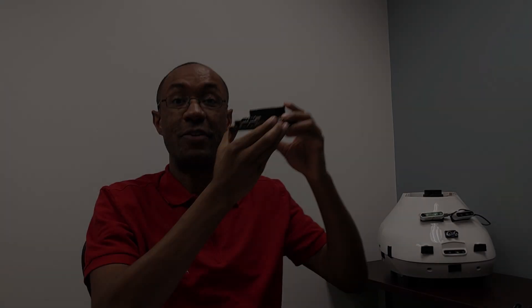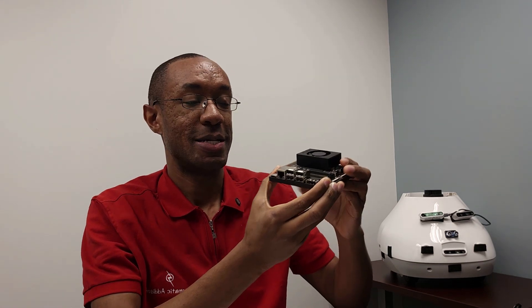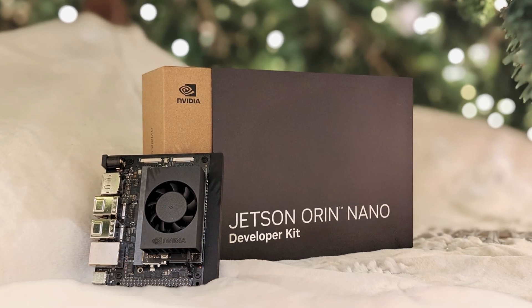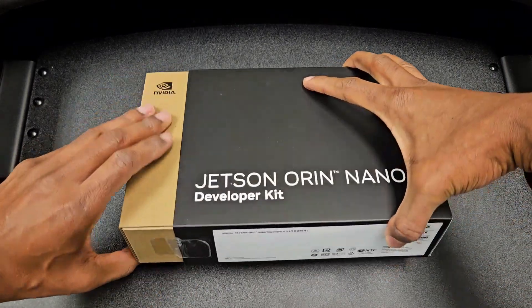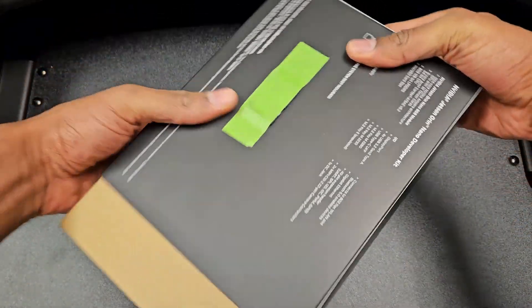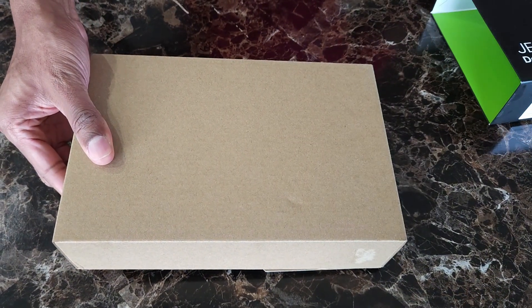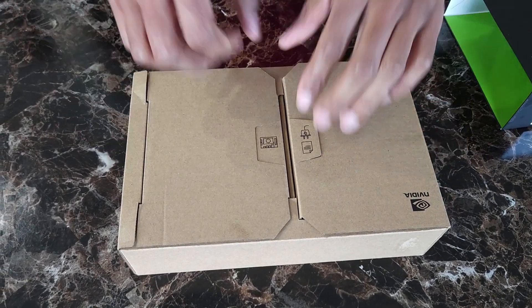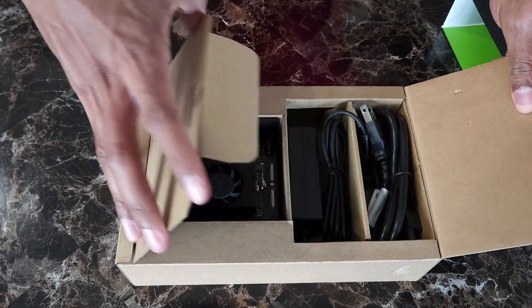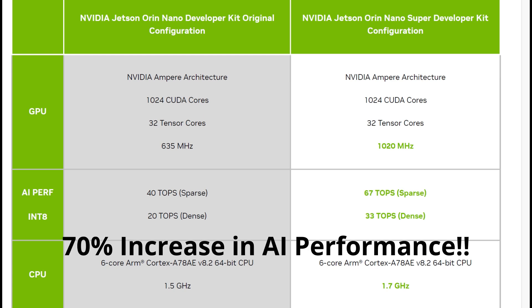NVIDIA just released the Jetson Orin Nano Super Developer Kit. This is a refresh of the regular Jetson Orin Nano — it's faster and cheaper. What's exciting is NVIDIA didn't change the hardware at all. Instead, they unlocked a massive performance boost through software updates. So if you already own a regular Jetson Orin Nano developer kit, good news: you're about to get supercharged.